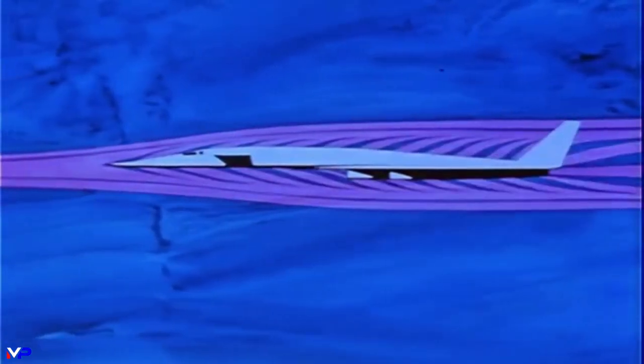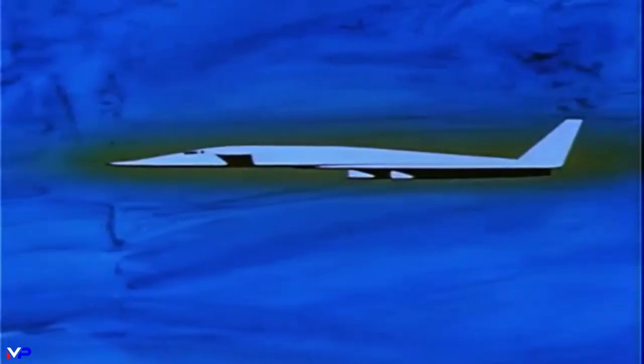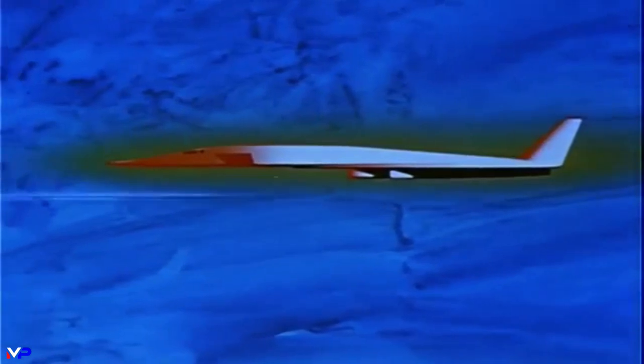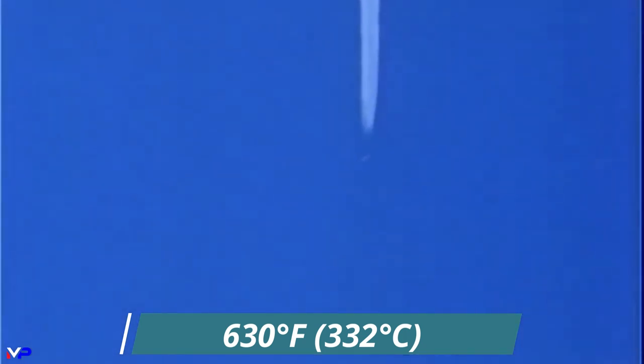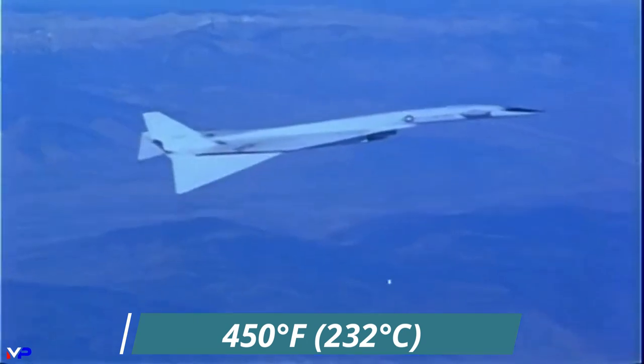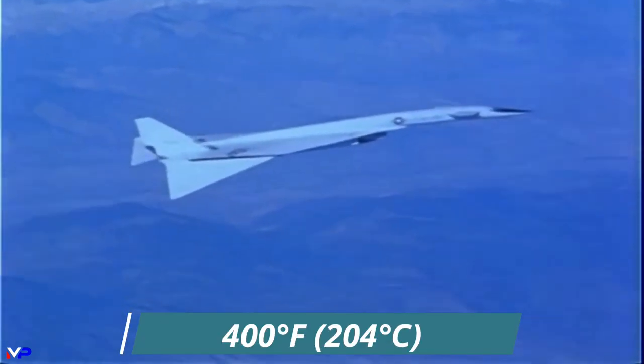The kinetic heating caused by air friction at Mach 3-plus speeds would reach temperatures high enough to soften conventional aircraft materials such as aluminum. The nose and horizontal splitter could reach upwards of 630 degrees Fahrenheit, with large sections of the Valkyrie's skin at 450 degrees Fahrenheit, while aluminum starts to lose strength and warp at only 400 degrees Fahrenheit.